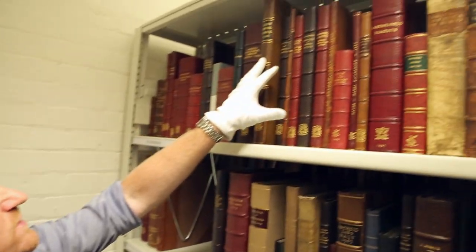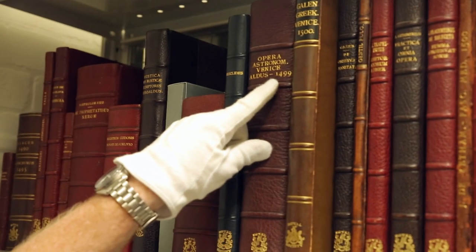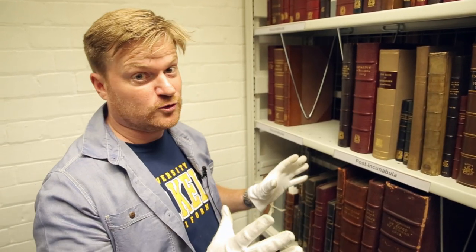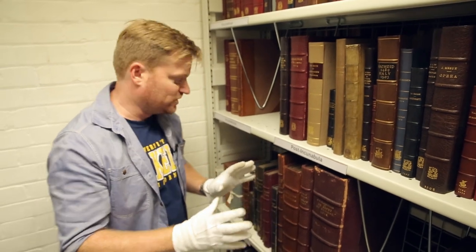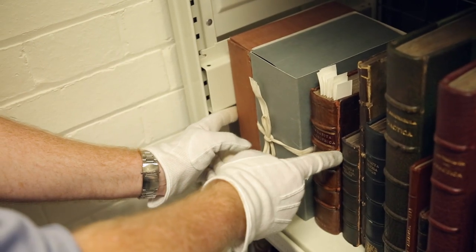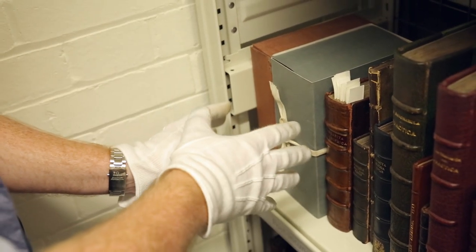Look how old some of these books are — 1400s, 1499. Then we have another word: post-incunabula, so 1500 onwards. These are still really old books. And here today in the post-incunabula section, there are three books just here. This is actually the same book three times — three different editions, all very special for their own reasons.